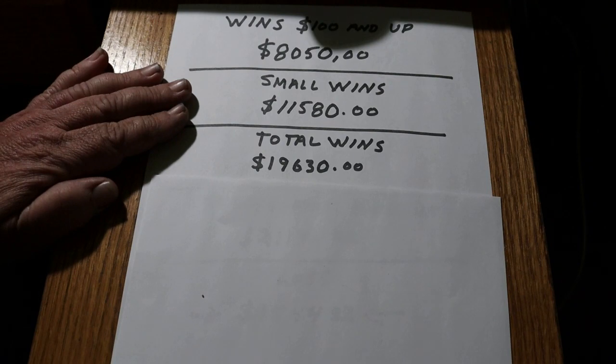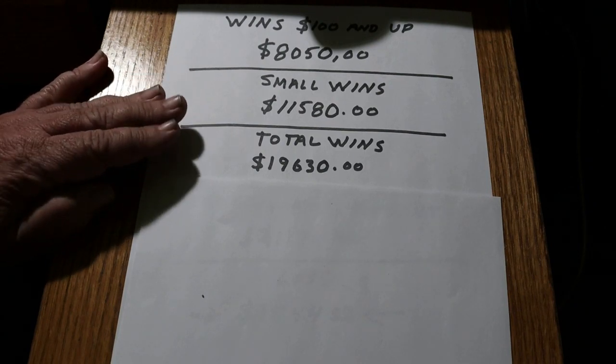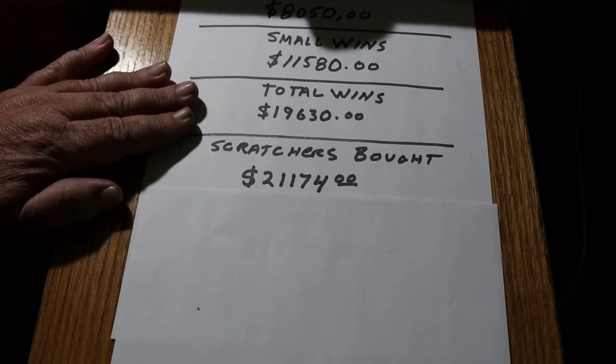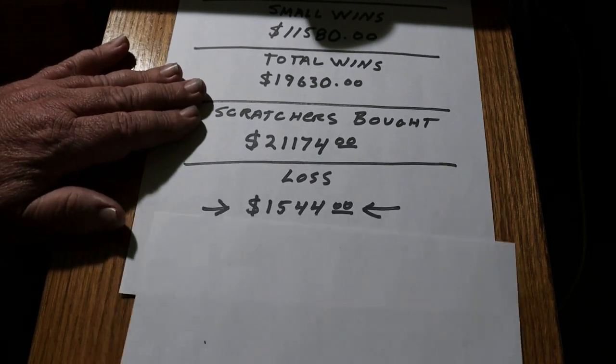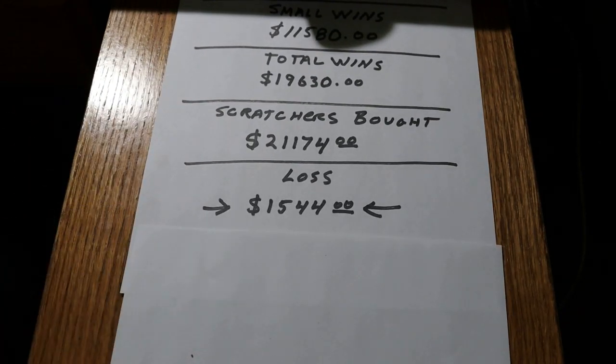Now of course you say, that's all very fine and good - so what did you spend? Well, I spent $21,174 on Scratchers this year, giving me a net loss of $1,544. Which is a loss - I don't like losses. But considering the amount of tickets, I consider this doing very well.